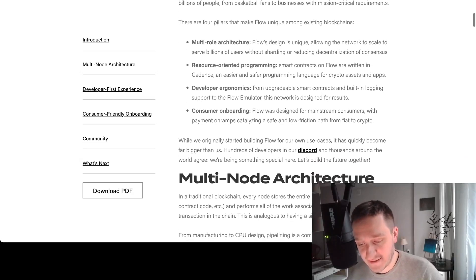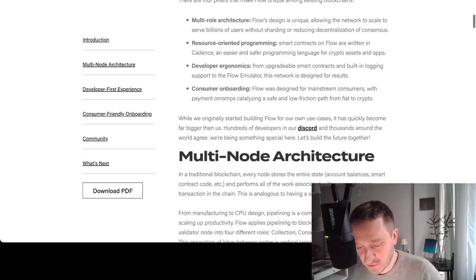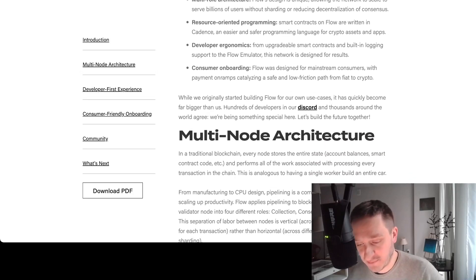Then there's developer ergonomics: upgradable smart contracts, built-in logging support for the Flow emulator — everything to make the developer's work as easy as possible. Finally, and really importantly, is consumer onboarding.